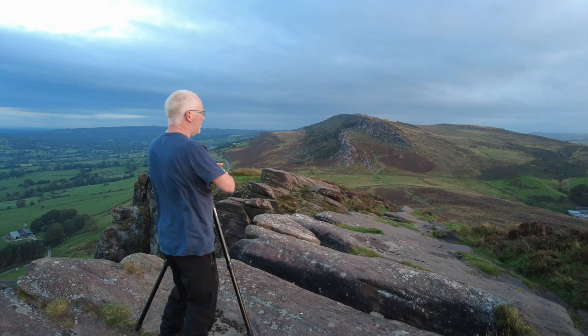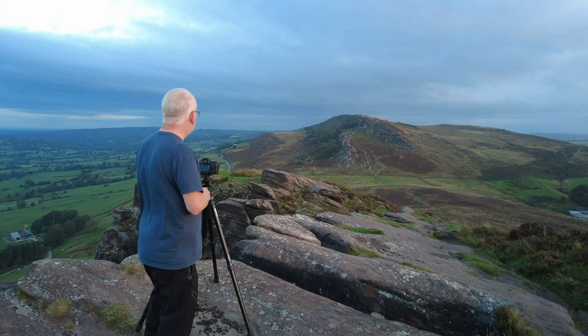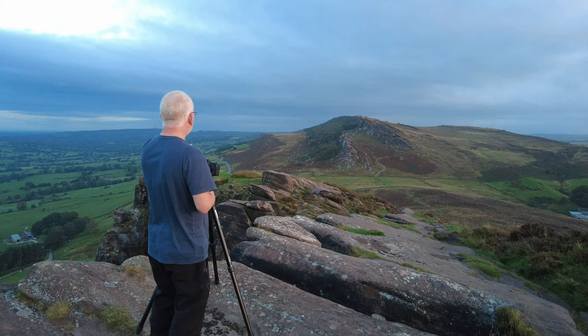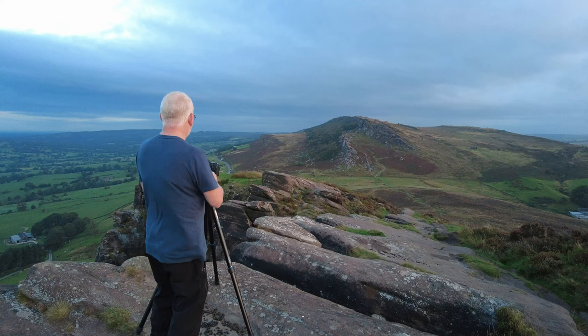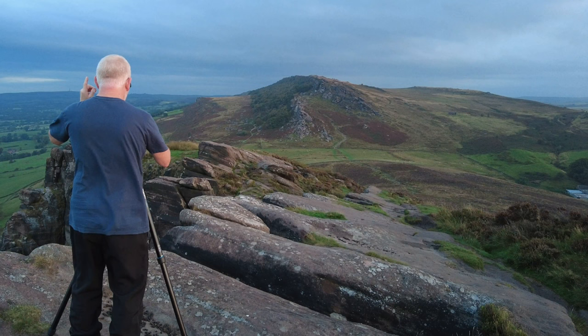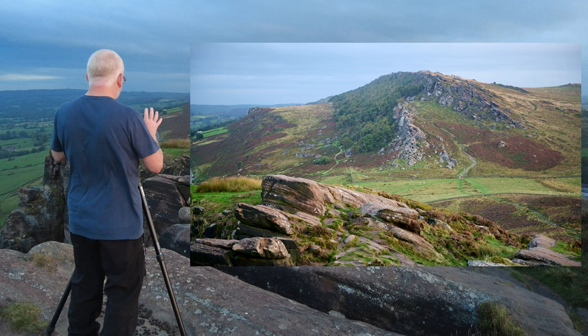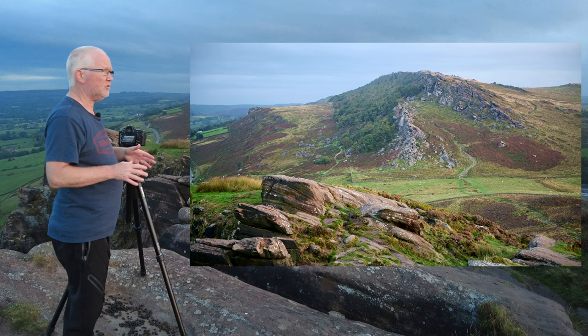We're standing on Hen Cloud and I've not been up here before - I didn't come up here last time. Let me talk you through this composition: on the left there we've got some rocks that go down from Hen Cloud, and then in the background we've got The Roaches itself. There's the composition - got this nice clump of rocks to the left of us, and then a quite simple background, The Roaches. Even with the light we've got at the moment it looks quite nice.